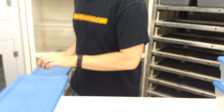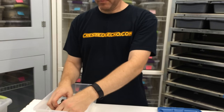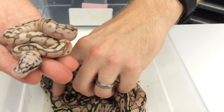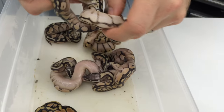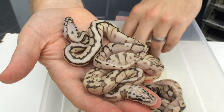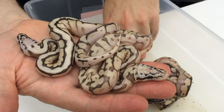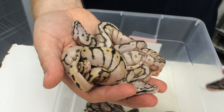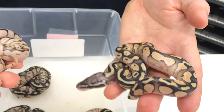The next clutch that hatched out was a killer queen bee to normal clutch — so spider super pastel and lesser — and it's got a queen bee. These guys haven't shed yet so they're definitely not looking their best. A couple of queen bees, because this is a killer queen bee that produced this — every baby is going to have pastel in it, so it takes one of the possibilities out of the equation. Here's a little bumblebee that hatched in the clutch too.